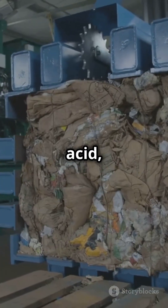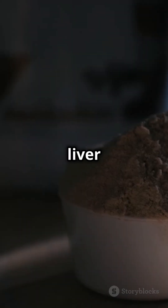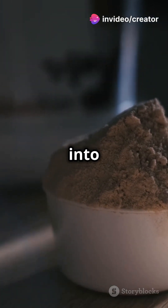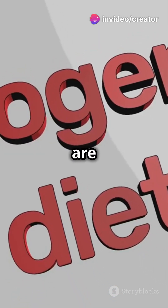The rest of the amino acid, called the carbon skeleton, isn't wasted. Your liver recycles it through a process called gluconeogenesis, turning it into glucose — a source of energy, especially when carbs are low.